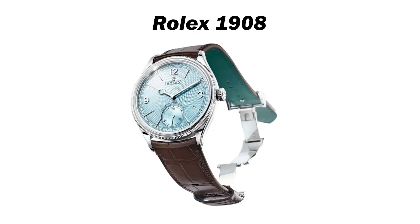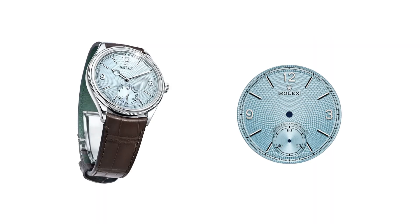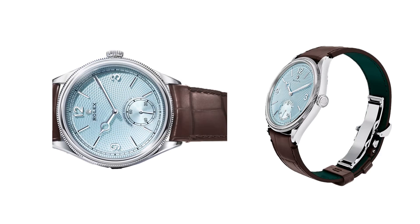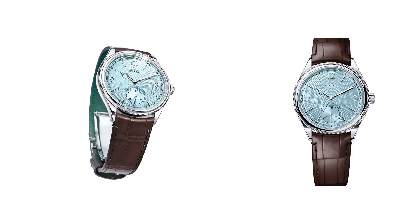The Rolex 1908 secures the third spot, now available in stunning 950 platinum with an exclusive ice blue dial. This dial features a rice grain motif, created through the intricate technique of guilloche, which involves sculpting a geometric pattern into the surface. The result is a beautiful interplay of reflections, as light dances off the raised pattern with every wrist movement. This design, centered on the small seconds counter at 6 o'clock, gives the watch a unique personality while paying homage to traditional watchmaking.